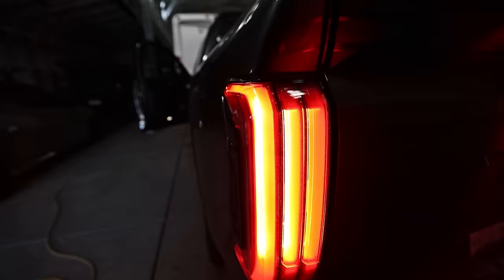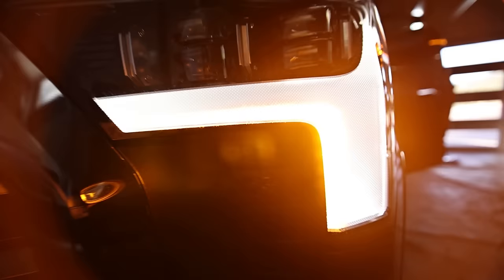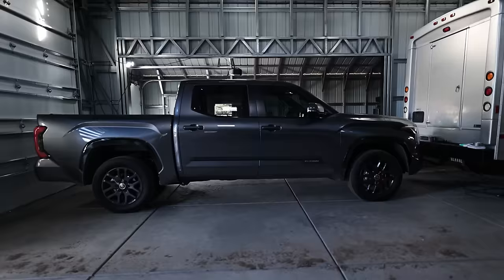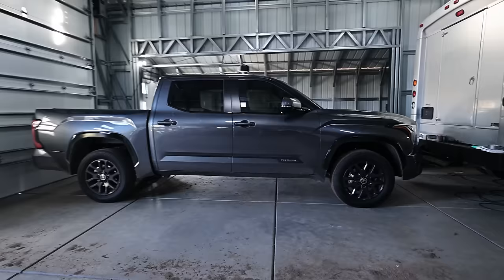Let me show you the sequentials — that's kind of cool. The DRLs are so bright you can hardly see the sequential turn on camera, but I can see it clearly with my eye. I'm going to swap these out for Alpha Rex headlights because I love them so much. Overall — no regrets. Very happy with the truck. We'll be much happier once it's built up. Stock trucks just look kind of stupid to me since I'm so used to modified trucks.